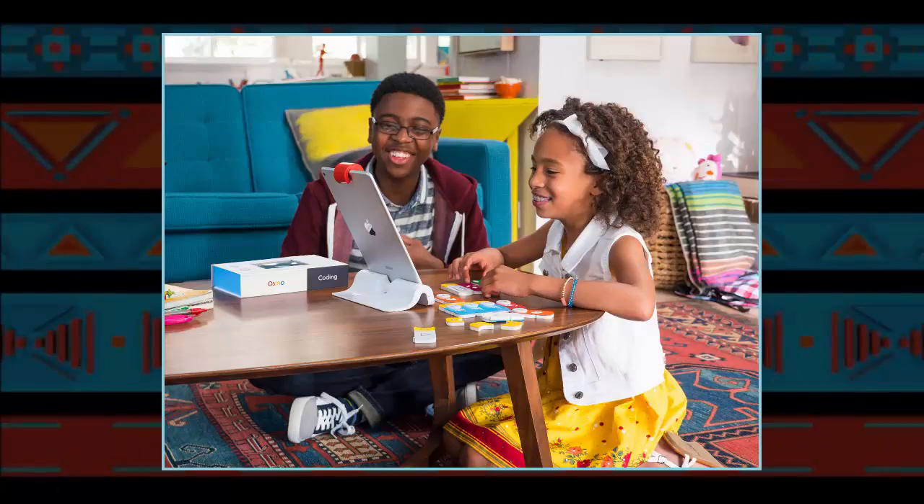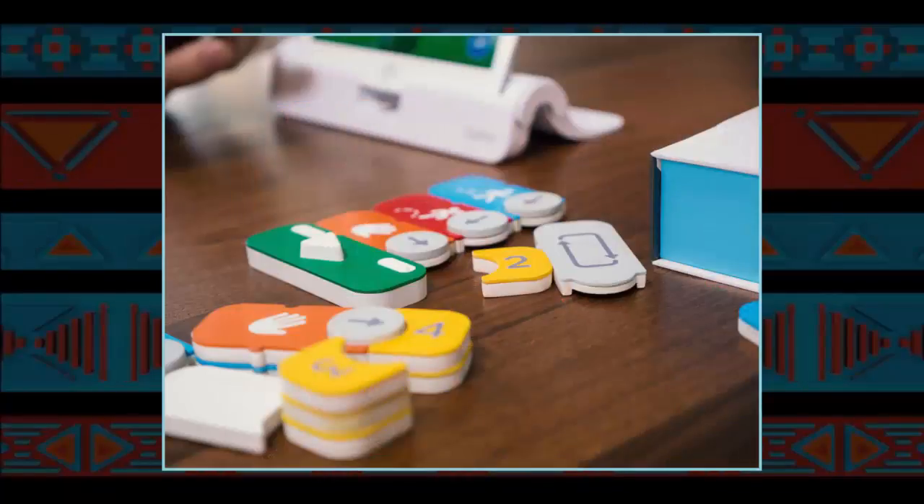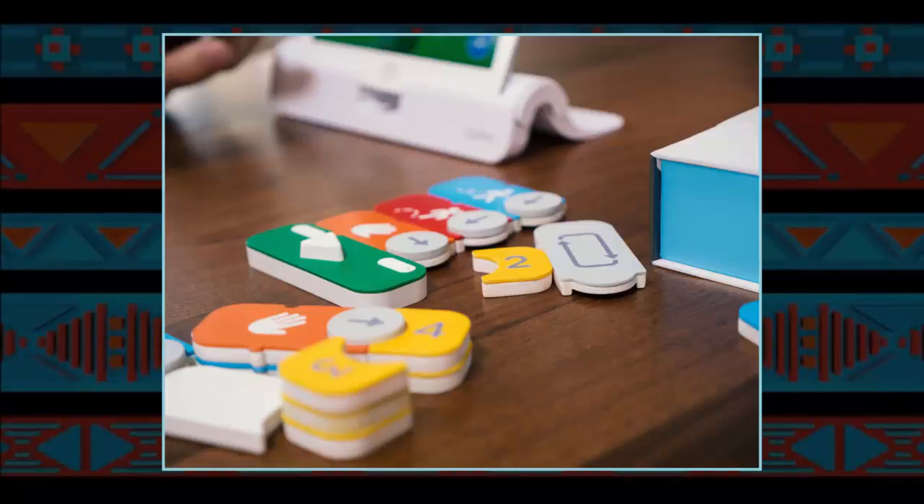Other than the numbers on a few of them, there's no text on the blocks. That helps make the game more accessible to young kids who speak any language, and the hands-on aspects of arranging and experimenting with the blocks make it more engaging.